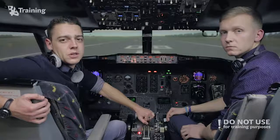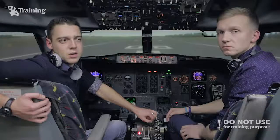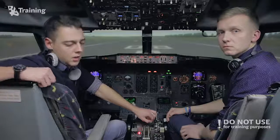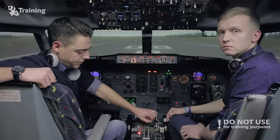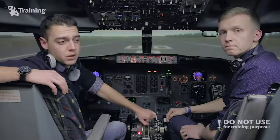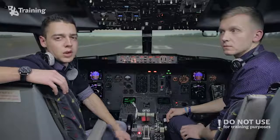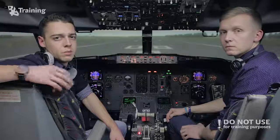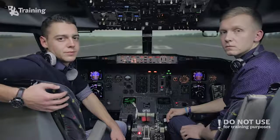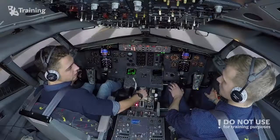Hello ladies and gentlemen, girls and boys. My name is Igoris and my colleague Eustas. We are at BAA Training Center and this time we will show you the situation with engine fire on takeoff. We will have to reject the takeoff, the extinguisher will fire, and we will have to perform passenger evacuation on the runway. Sounds fun — let's go. Takeoff checked.